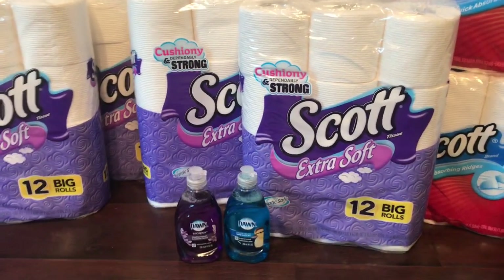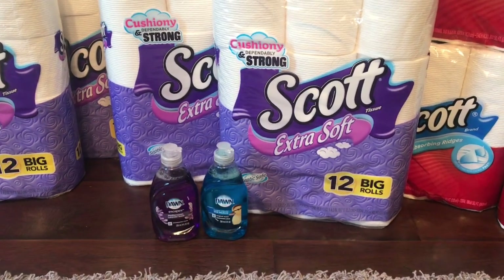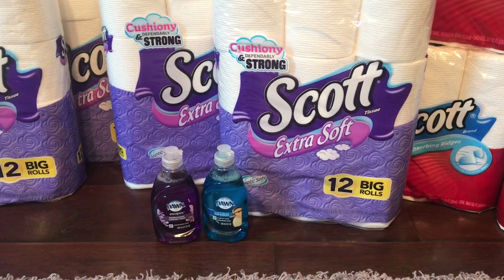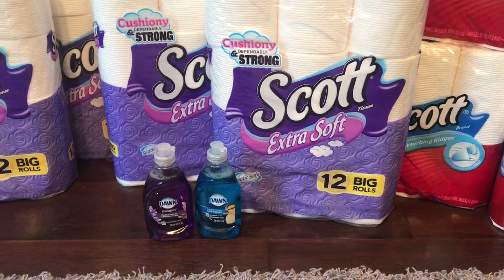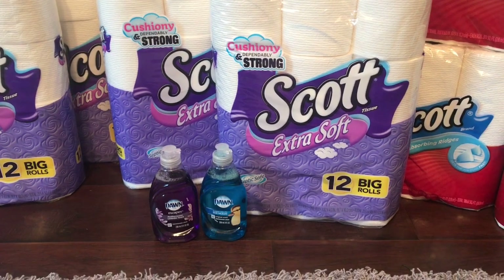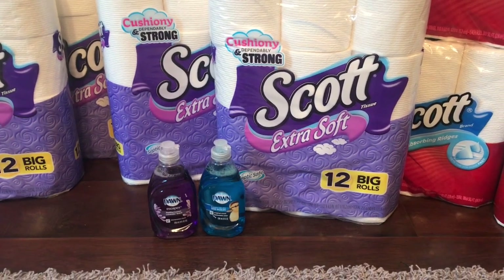Nothing else at Walgreens was sticking out to me to waste money on or to waste points on. So this is what I got. I actually needed some more Dawn dish soap. The Dawn dish soap is on sale for 99 cents. There is a 25 cent coupon — it's online on the Walgreens app, also check the P&G — but I did not use it. I'll tell you why.